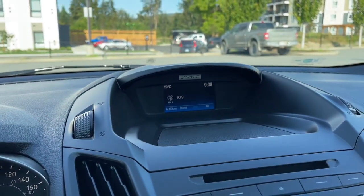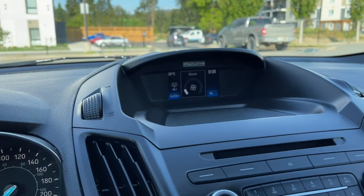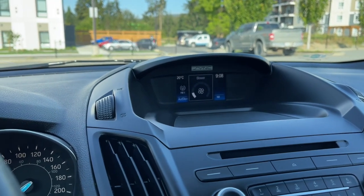Settings — these all have sub menus. In the center we're seeing the display screen and we have our temperature as well as the time and the temperature outside.